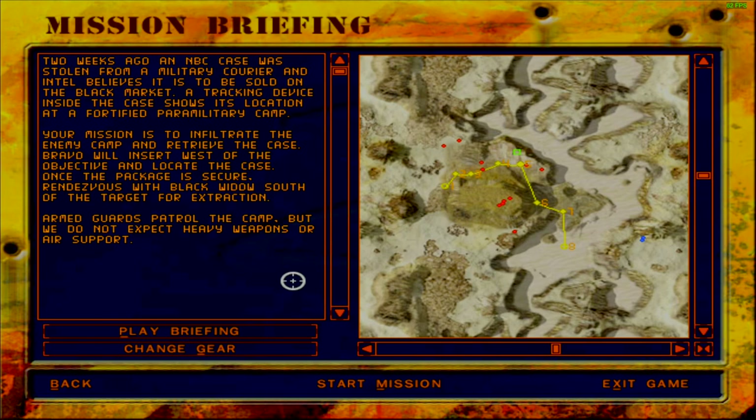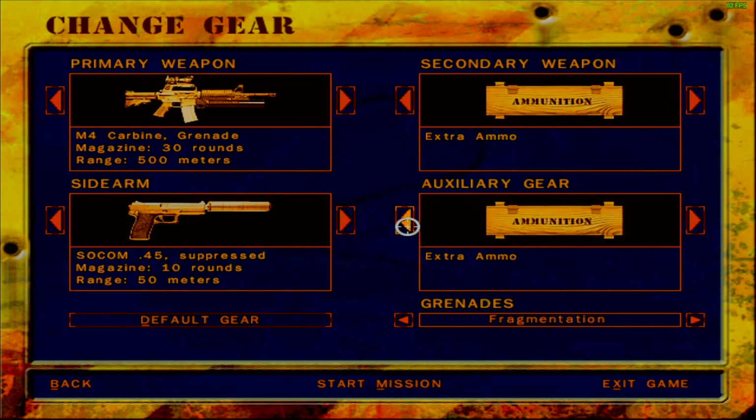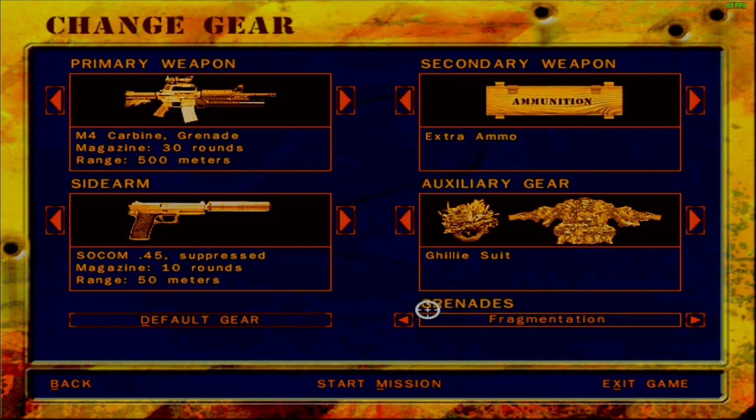I'm not really sure what an NBC briefcase is - maybe news broadcasting corporation - I'll figure that out. For loadout, I won't be taking the SMG because I think I'll need better range here. I'll stick to the M4 carbine with the grenade launcher. The Kevlar vest is completely useless so instead we can take the ghillie suit - it will help us maintain stealth. I don't think we need two boxes of extra ammunition, so let's start this mission.